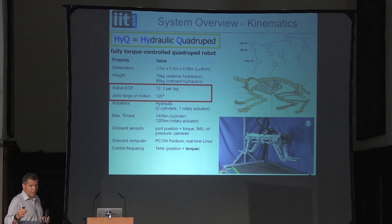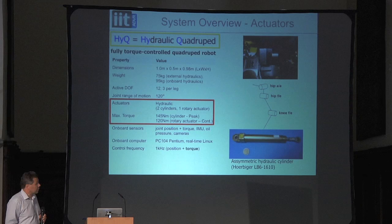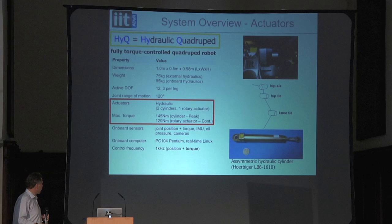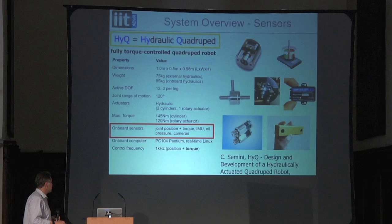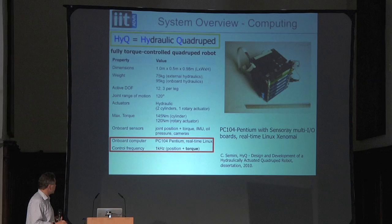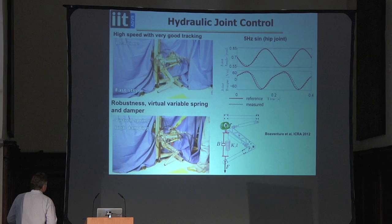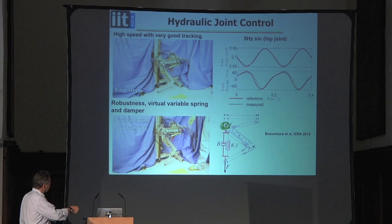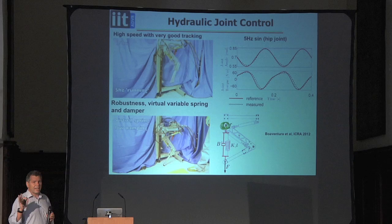The robot uses hydraulic cylinders made by Herberger, and rotary actuators — about 150 newton metres for the cylinders, about 120 to 150 on the rotary actuators. This control demonstration shows we can achieve 5 hertz tracking in both force and torque — the leg runs to about 8 hertz at peak, though in practice 2 or 3 hertz is the fastest most animals move their legs. We can create a virtual spring-damper and change compliance online while the robot is operational — from high damping to low damping, essentially in real time, faster than the robot can run.